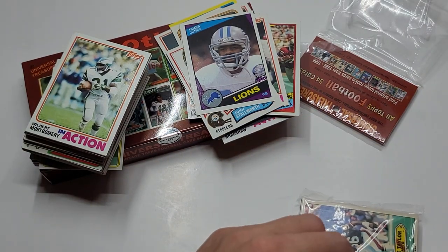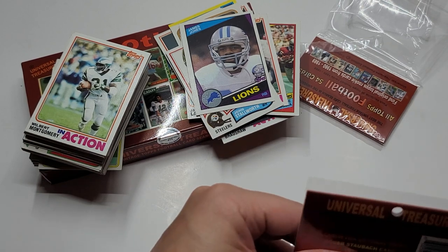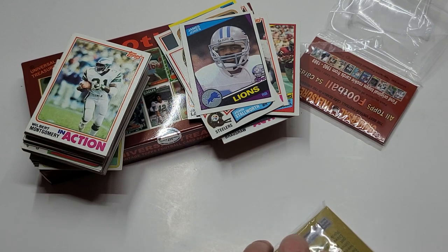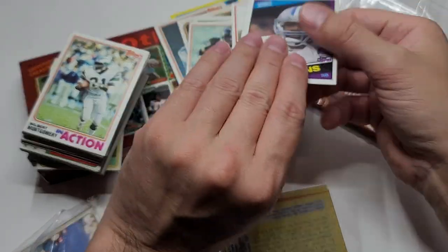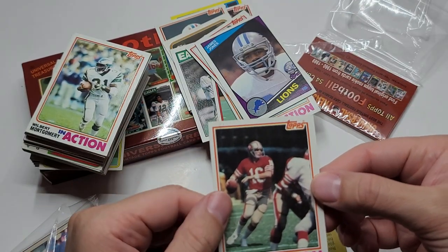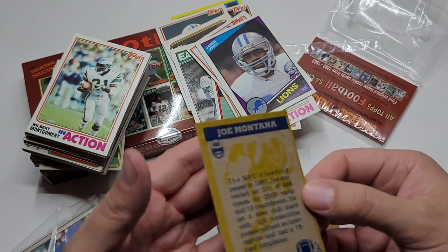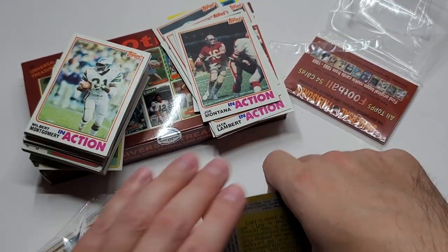The one pretty decent card was the '82 Joe Montana in action, which was in better shape. I'm going to give it another gander before I look at this stack. Let me pull these out and give it a quick inspection. Softer corners, not perfect; obviously the centering is never good with this repack. Overall, corners and everything are pretty good, so I'm not too upset with that one.